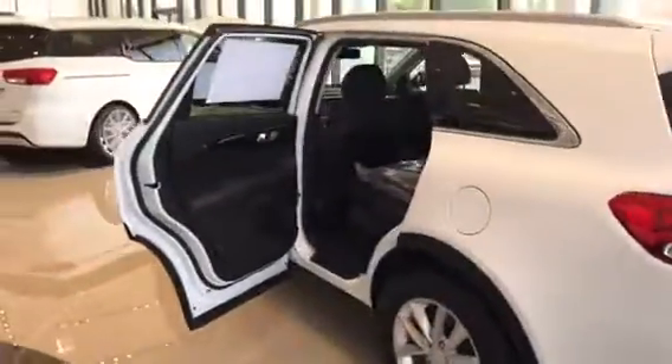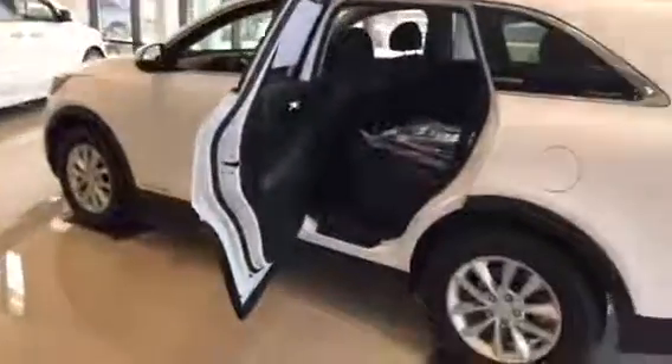Again, this is Jana with Young Kia in Leighton, and we will look forward to speaking with you. Thank you.